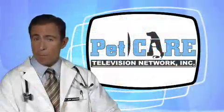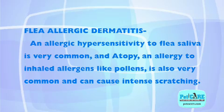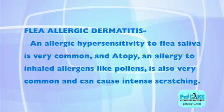One of the most common skin problems we see in dogs, especially during the spring and summer months, is skin disease caused by allergies. Flea allergic dermatitis and allergic hypersensitivity to flea saliva is very common, and atopy — an allergy to inhaled allergens like pollens — is also very common and can cause intense scratching.